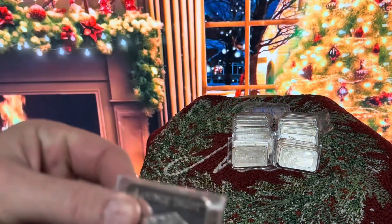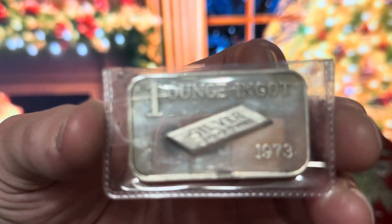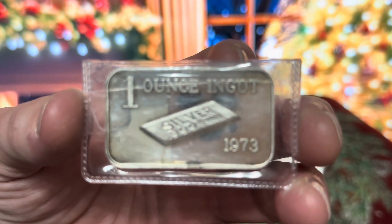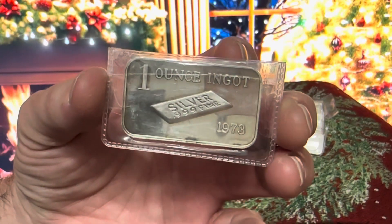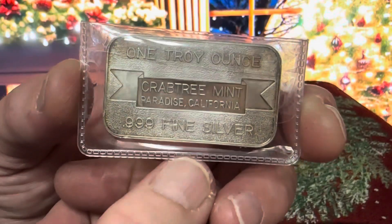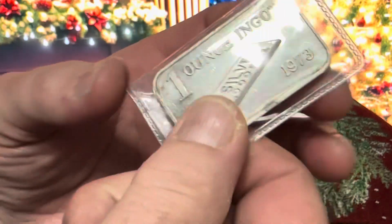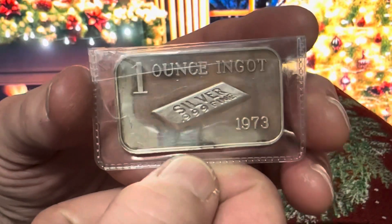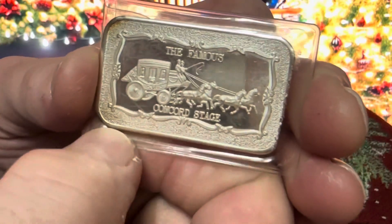Here we go. A very cool one-ounce ingot. I love the front of this one. This thing is sick — 1973 as well. And it's from Crabtree Mint, as you can see. I can't find them on a Nemista scale, but I'm sure it's up there in the 90s. I could be almost 100% positive. I know this one's in the 90s — it's Motherlode Mint, no doubt.